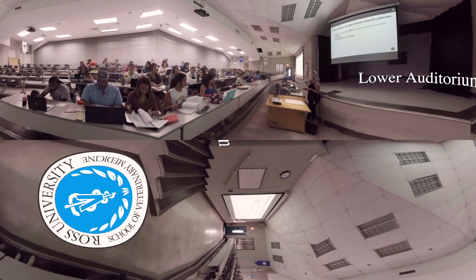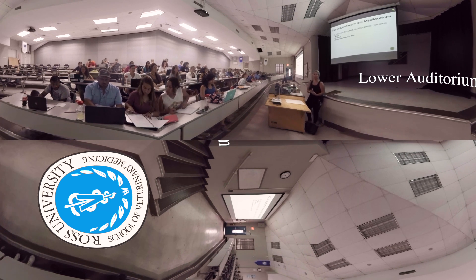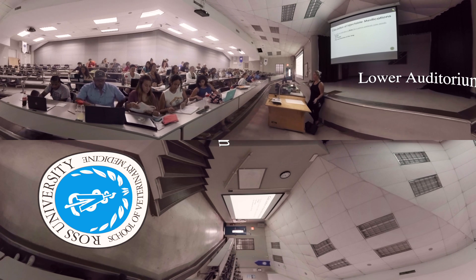At Ross, our professors' doors are always open to you. They have outstanding credentials as veterinarians, teachers, and researchers. The best part? They're passionate about passing that knowledge on to you and helping you become the best veterinarian you can be.